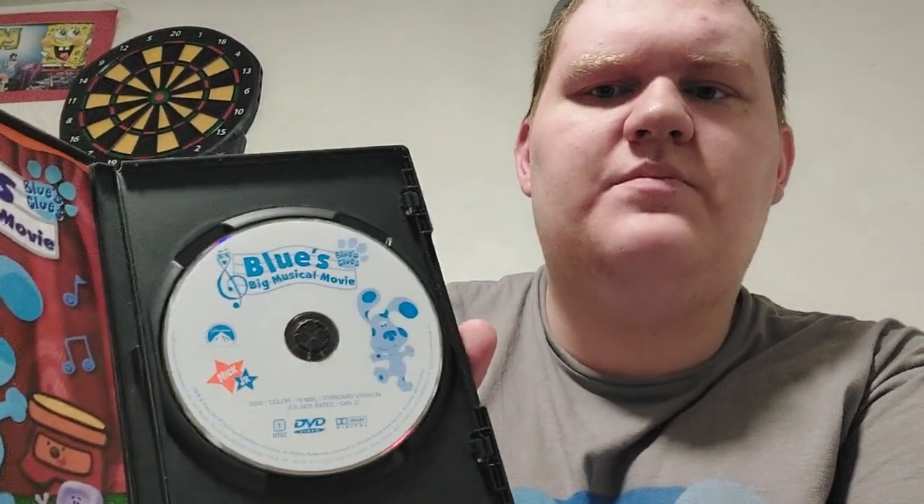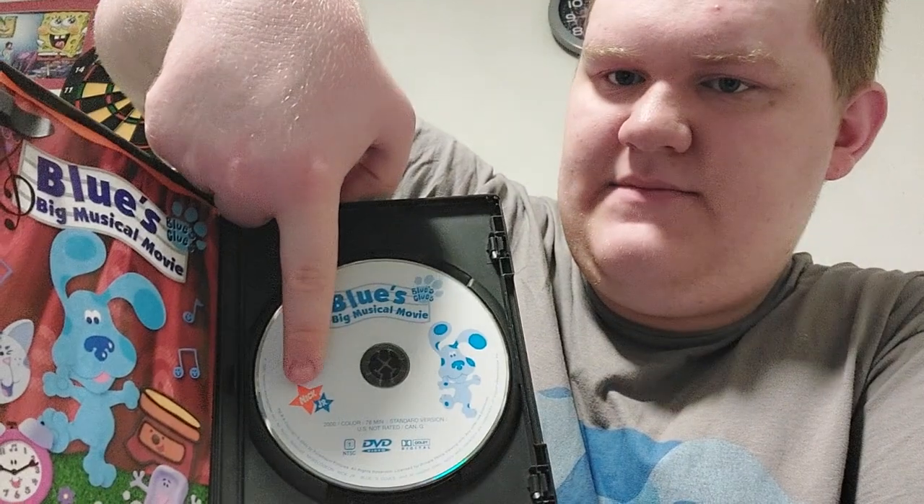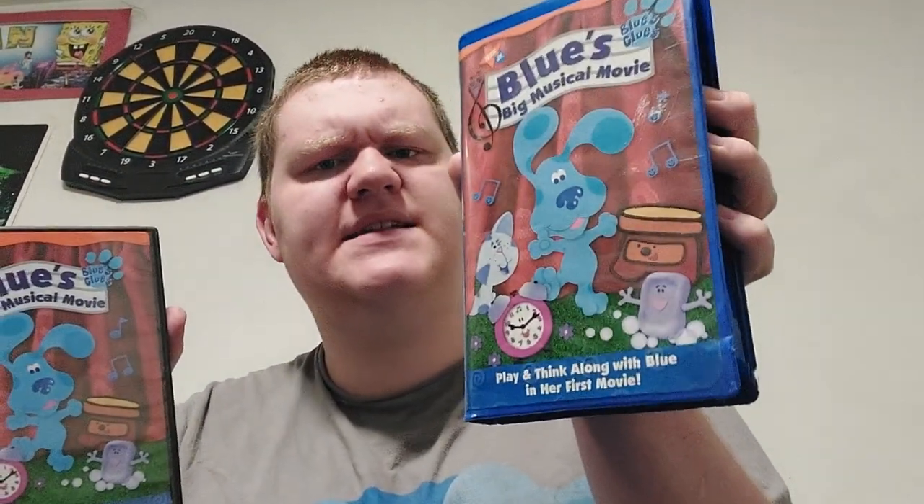For the DVD disc, it's just a plain white disc with Blue and G-Clef and the logo, with the Paramount logo and the Nick Jr. Stars logo. What's really cool is that the DVD has the Nick Jr. Kids opening after the Paramount logo — it has the different characters like Dora and Little Bill. Same thing for the VHS, but I think it's different — very, very cool.